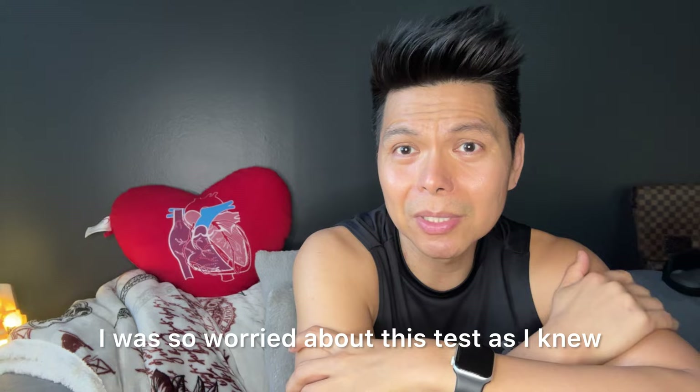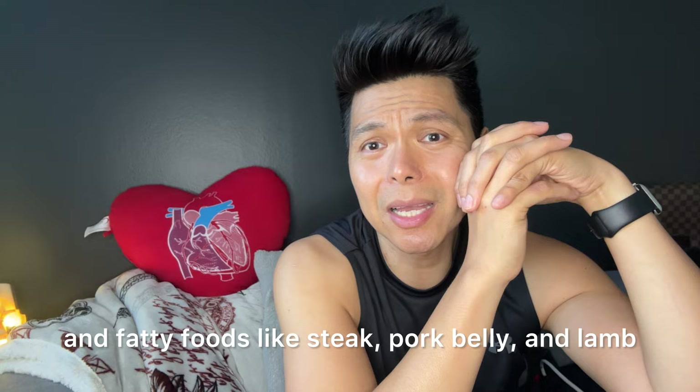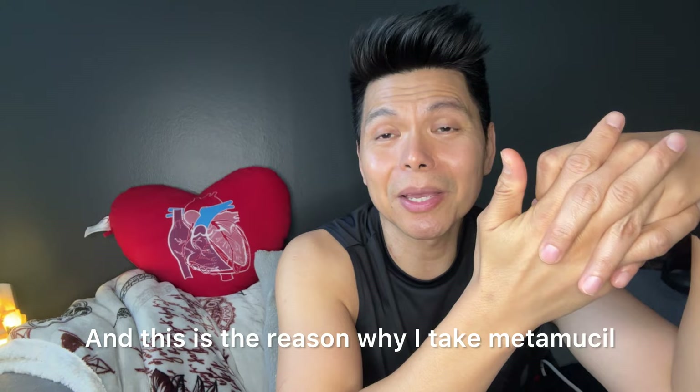I was worried about this test as I knew I indulge in many greasy and fatty foods like steak, pork belly, and lamb. This is the reason why I take Metamucil. Fiber really does wonders on the body — I can prove that now.